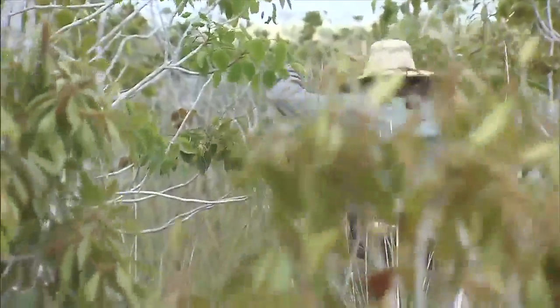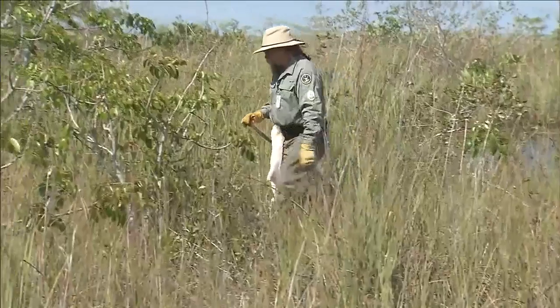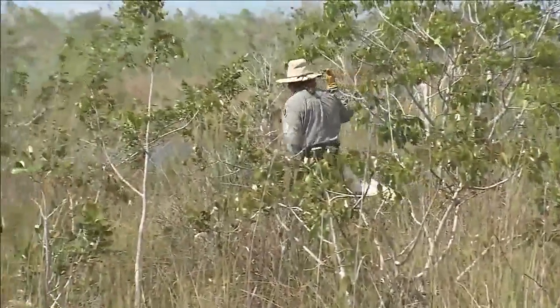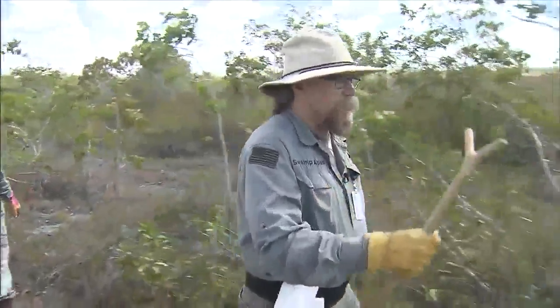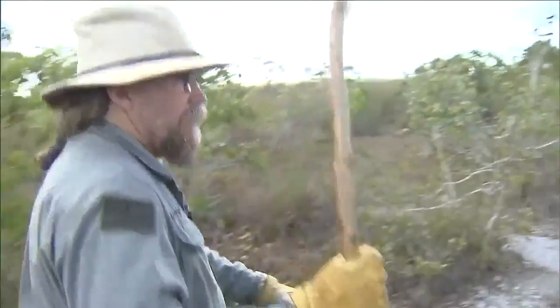Tom Rahill from the Swamp Apes Organization has been catching pythons in the Florida Everglades for years. He has personally captured over 400 of the invasive species, and now he is a paid professional python hunter. It's $8.10 an hour; the first four feet pays $50, and $25 for every additional foot. Thanks to a $200,000 pilot program by the South Florida Water Management District, two dozen other hunters will scour the Everglades like Tom.